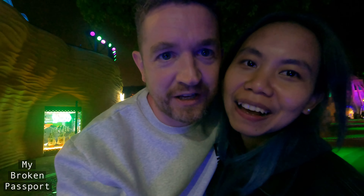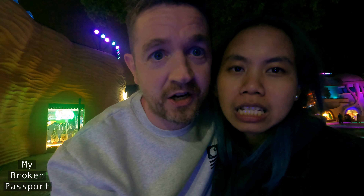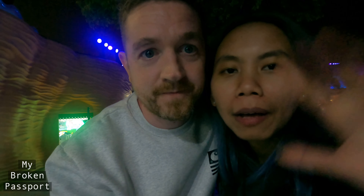Thanks for watching! If you enjoyed the video, hit the subscribe button and check out some more. See you next time! Bye — don't forget to subscribe and like our video!